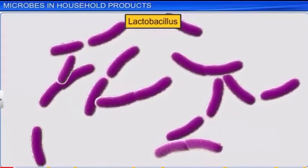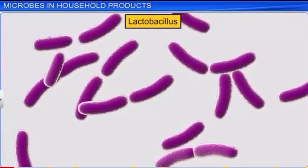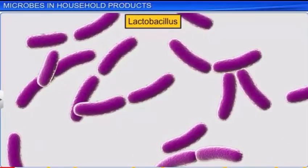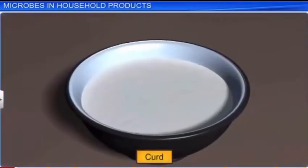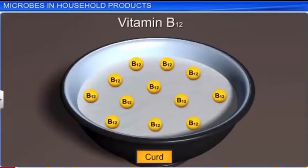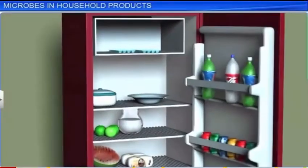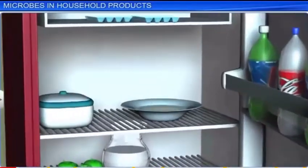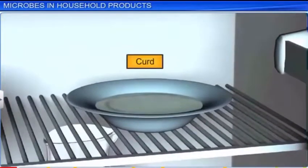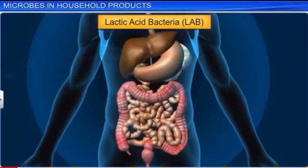The lactic acid in turn makes the milk thicker and partly digests the milk proteins, resulting in the formation of curd. LAB improves the nutritional quality, as the curd now has increased quantities of vitamin B12. After the curd is prepared, it is stored in a cool place so that the LAB doesn't make it excessively sour by producing lactic acid.